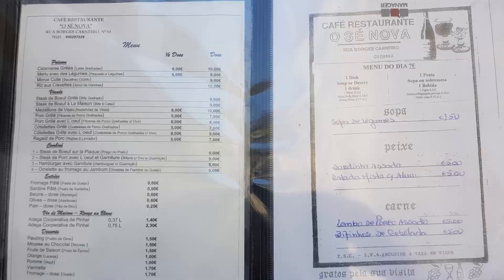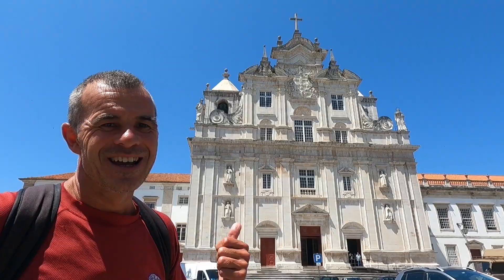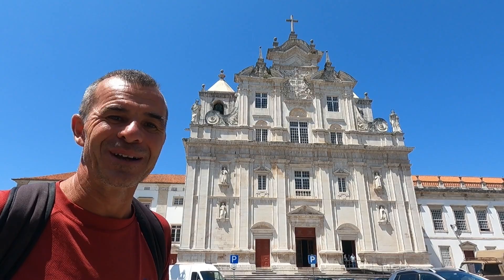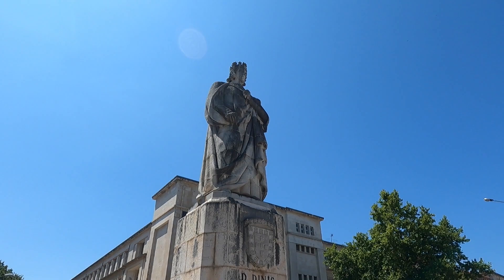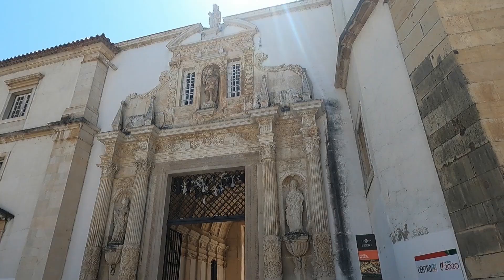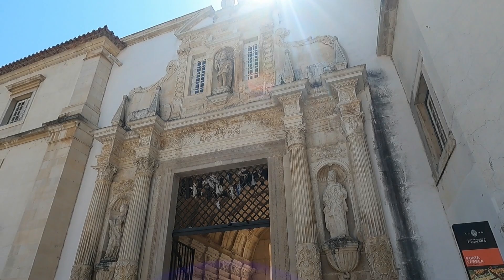This is the new cathedral, which was built at the end of the 1500s — relatively new, I suppose. The Porta Feria, designed in 1597 I believe. And the main entrance to the former palace that became the university.